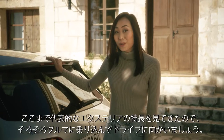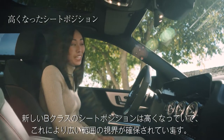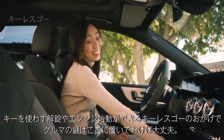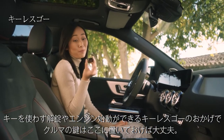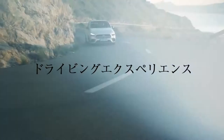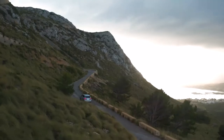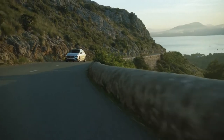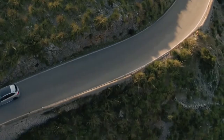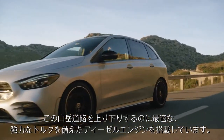Now that we've covered all the cool exterior features, it's time to take this thing for a drive. The first thing you notice in the new B-Class is the elevated seating position, giving you a great all-around view. Thanks to a function called Keyless Go, I can pretty much leave the key right here. To start the car, you simply press start. This is a B200D with 110 kilowatts — it has a diesel engine with super strong torque, which is perfect for driving up and down these mountain roads.